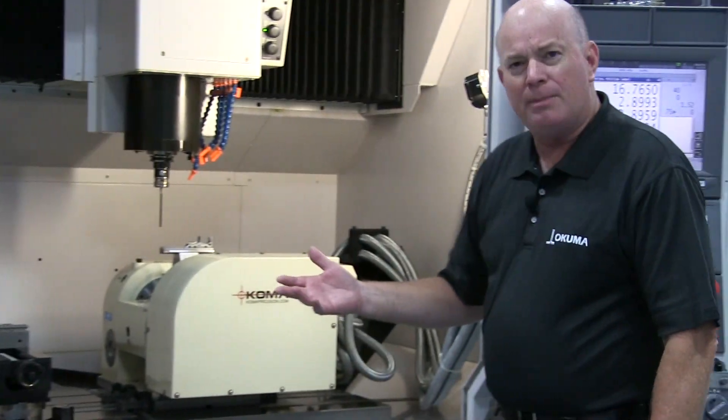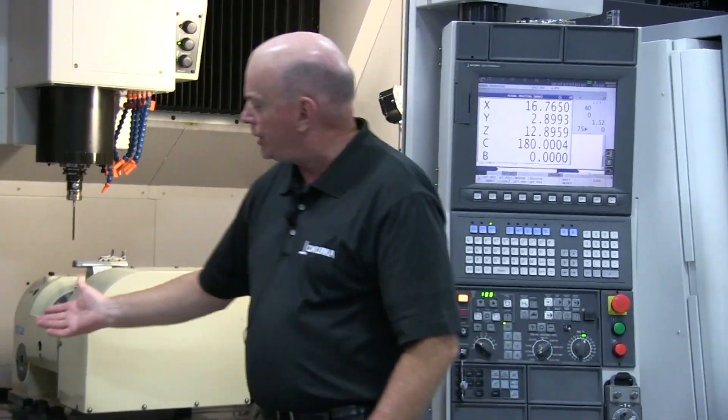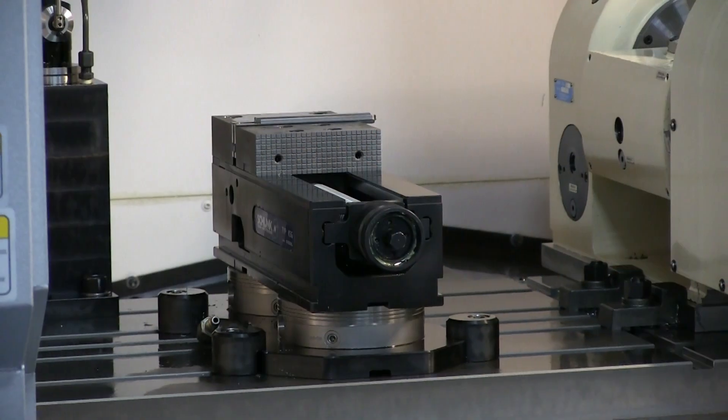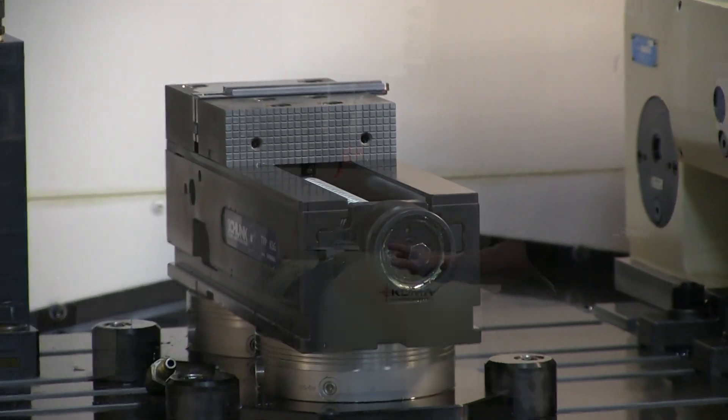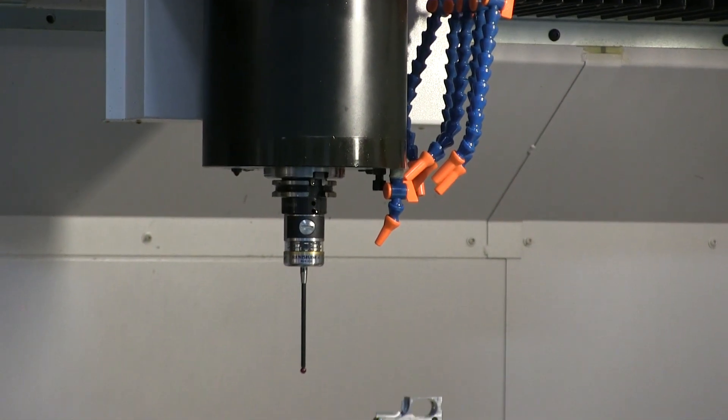We're machining a part that's all six sides in this one work envelope. We're using the quick change vise to machine the clamping side for this operation, then we bring it to the rotary table and finish the other five sides.